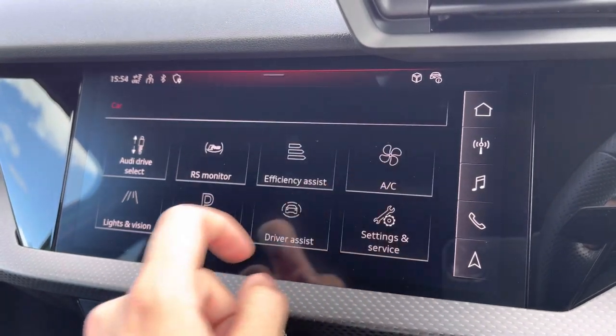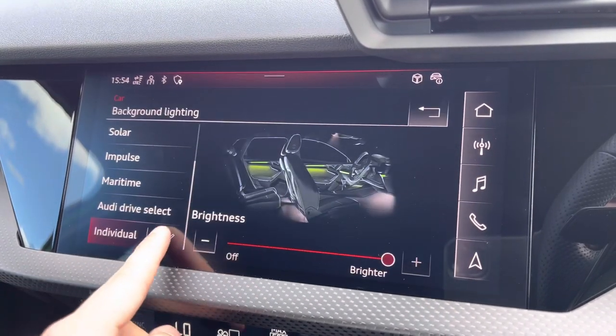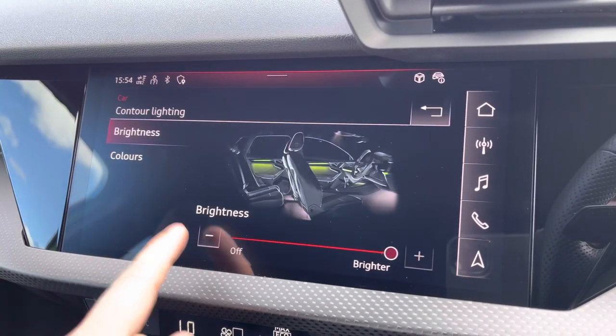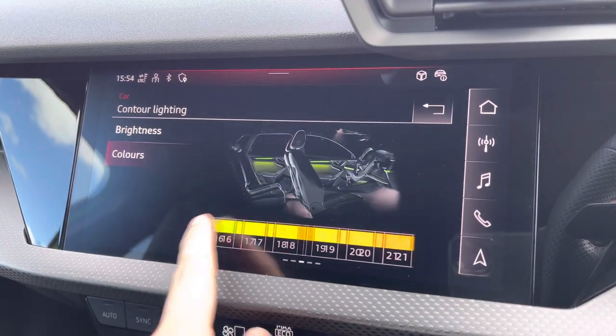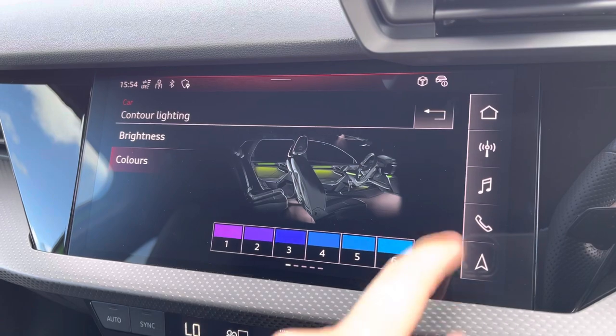Going back to the comfort and sound pack, which is an optional extra on this vehicle: you have ambient lighting with a choice of up to 30 different colours, setting the atmosphere within the vehicle very nicely. It adds a personal touch to the vehicle as well.